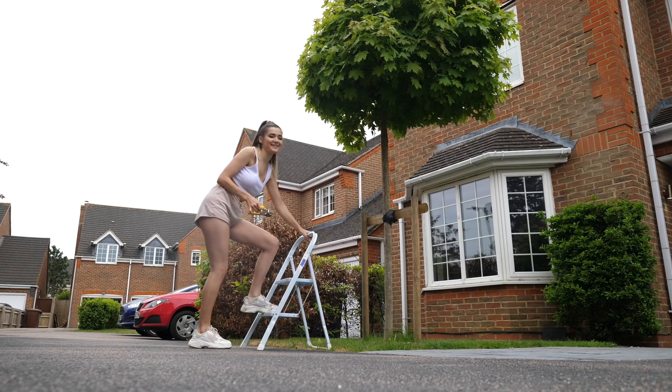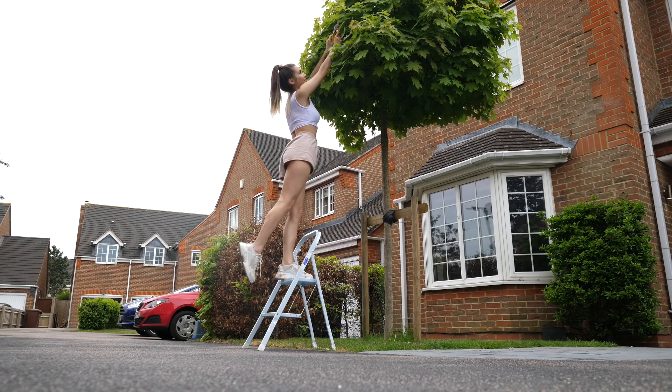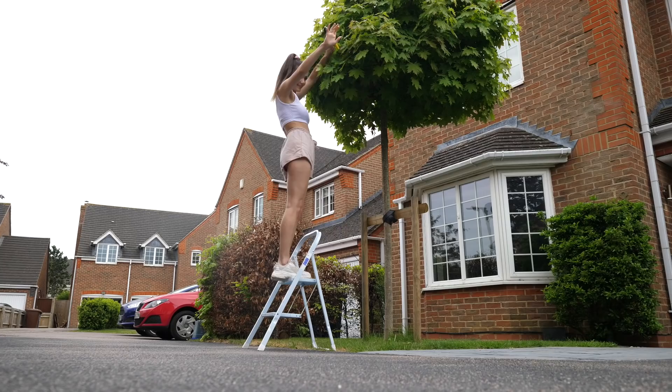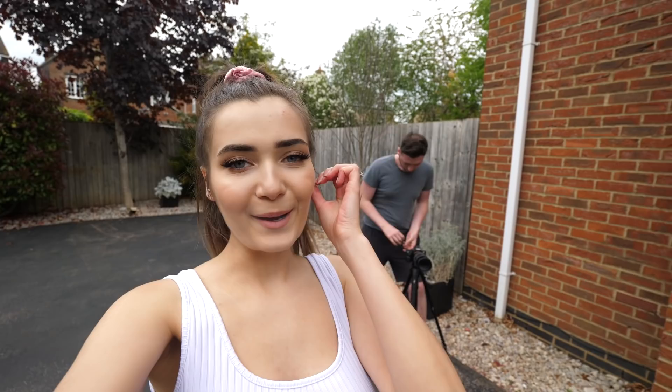Getting up on the stepladder was really unstable and difficult to balance, especially when looking at the camera. Every time I looked I couldn't keep my balance. Then we took the second photo without the ladder to set up the Photoshop merge.